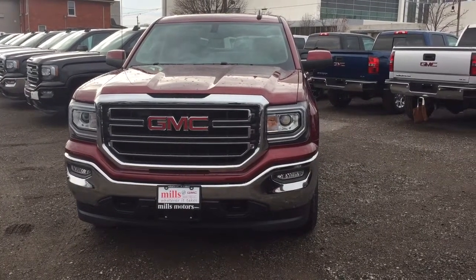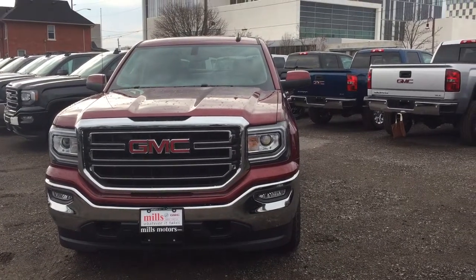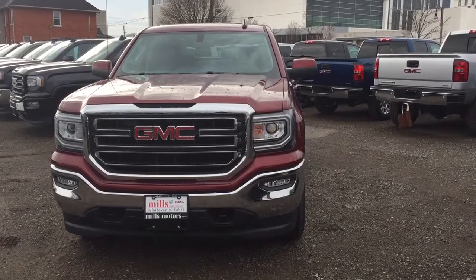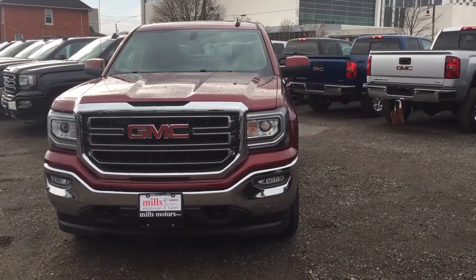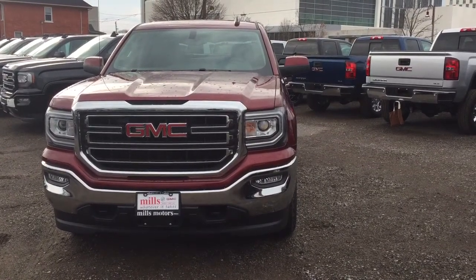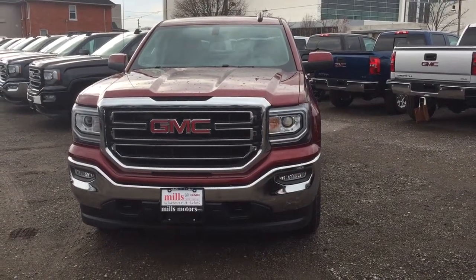It's a beautiful day at Mills Motors, 240 Bond Street East in Oshawa. This is your 2017 Sierra SLE 1500 four-wheel drive double cab in the crimson red tint coat with an Ecotec 5.3 liter direct inject V8 engine and six-speed automatic transmission. It's got the Kodiak Edition credit Z71 off-road suspension package. Let's check it out.